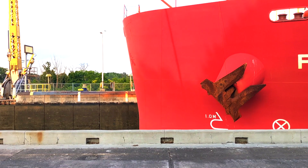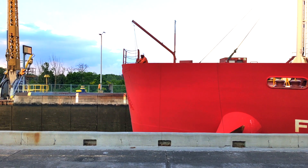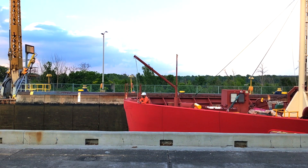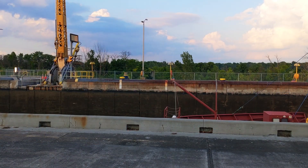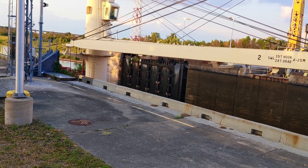The reverse of this process happens when a ship is traveling to the lower section of the canal. The water level is lowered to that on the other side of the lock, thereby lowering the ship. Once the water level is equal on both sides, the gates are opened and the ship leaves the lock.